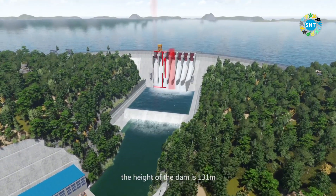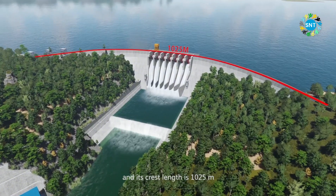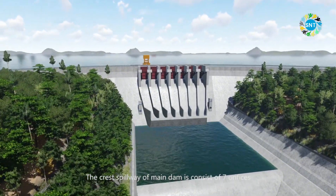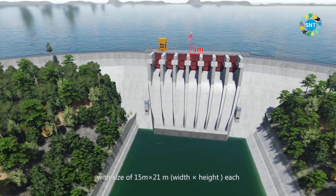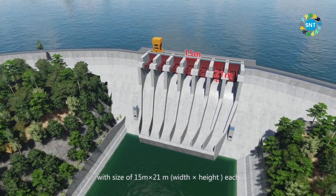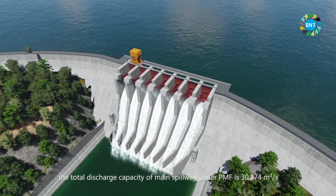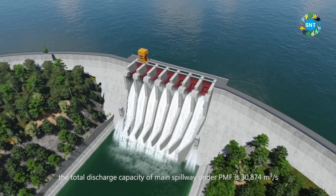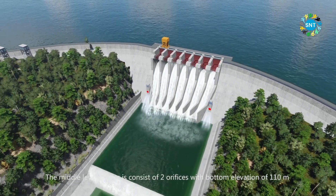The crest elevation of the RCC dam is 190 m ASL, the height of the dam is 131 meters, and its crest length is 1,025 meters. The crest spillway of the main dam consists of 7 orifices with a size of 15 meters by 21 meters, width by height each.